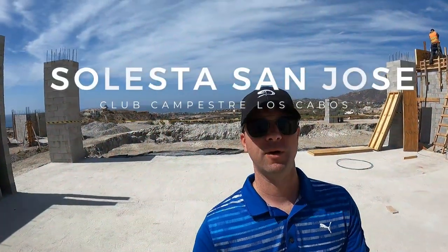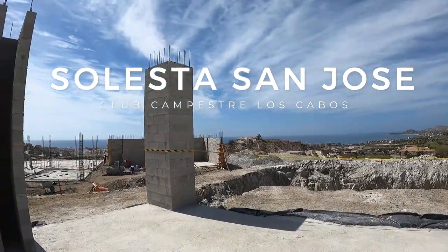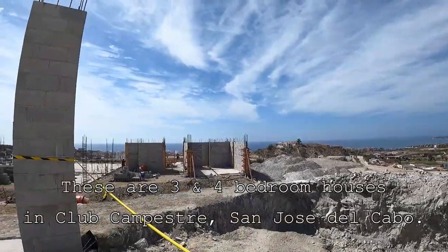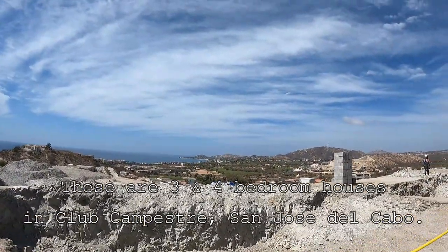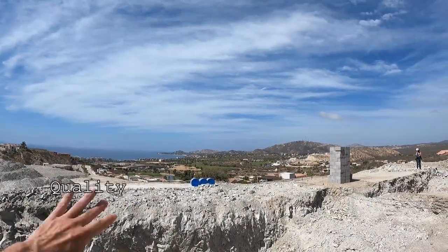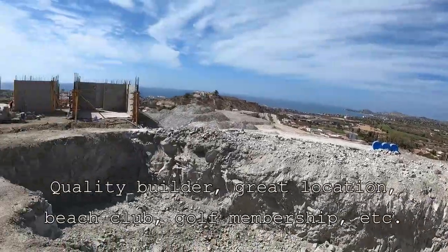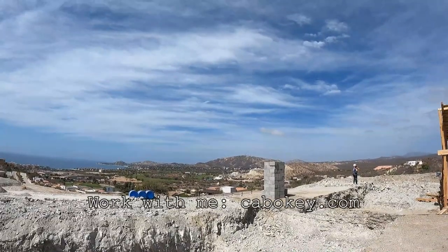Good morning from San Jose del Cabo. I'm at Solesta, located in Campestre. These are golf course villas with ocean views. This is Villa Three, which we have sold for a client. Really nice views — this view is going to be forever. These are two-story houses with three and four bedrooms, and you can see a nice deep pool.